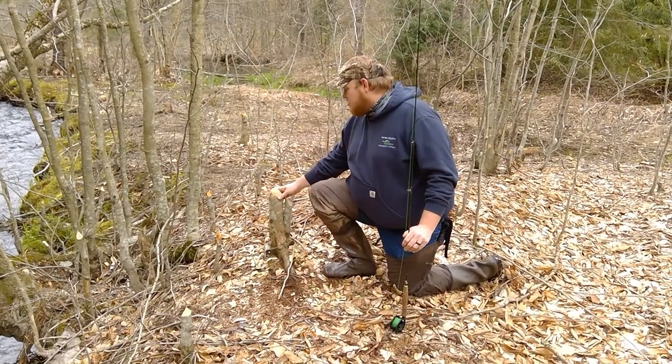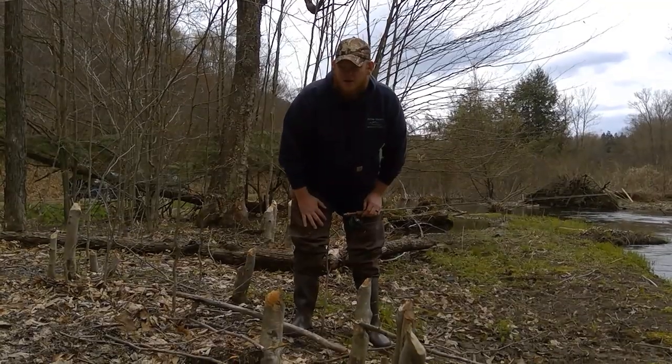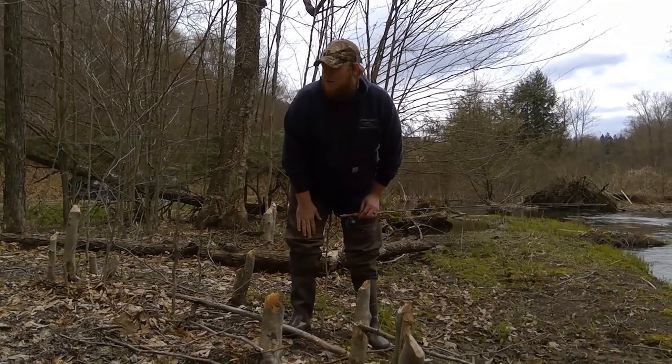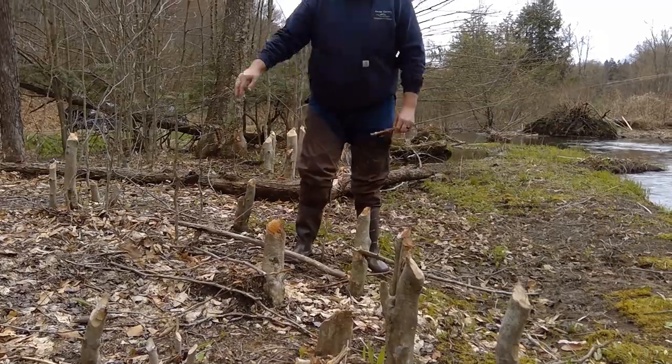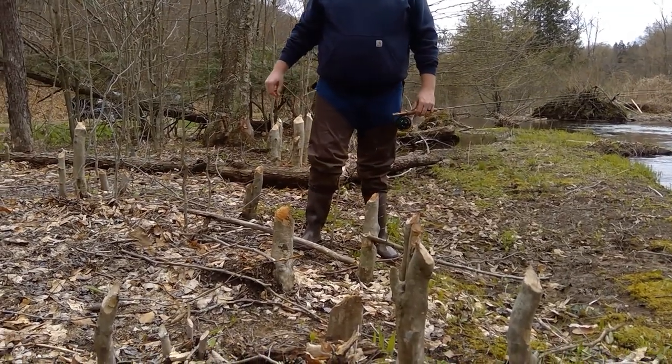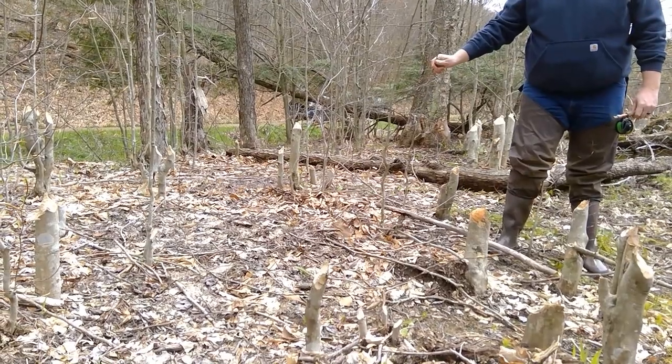We're going to be talking about some wetlands and in particular our friend the beaver. Beavers are very prolific in changing their environment. You look around me here — every one of these stumps has been cleared off by beaver. They took everything that was essentially bigger than a pencil and cut it down and took it with them.